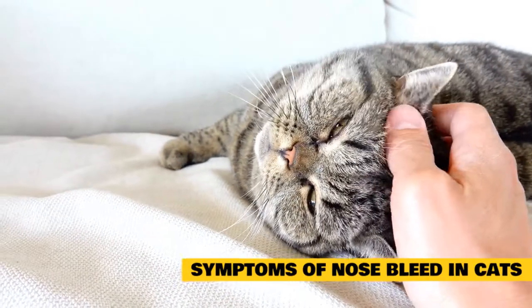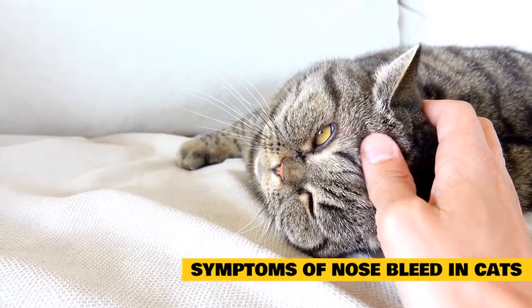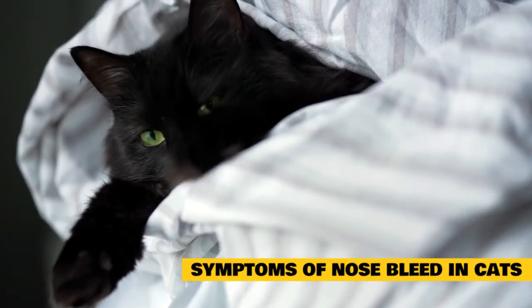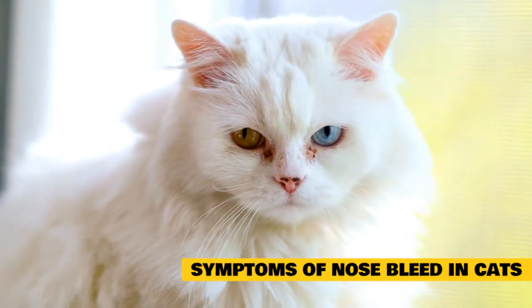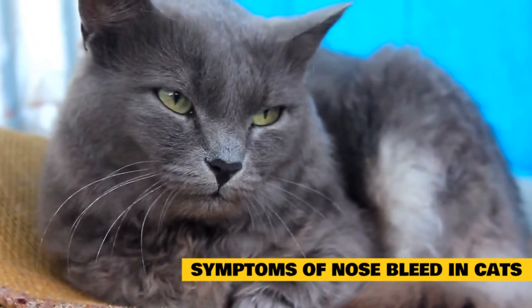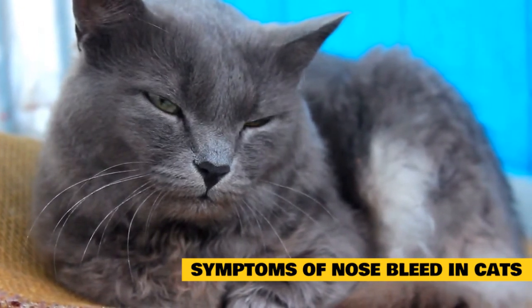Symptoms of nosebleed in cats: The primary symptom of nosebleeds is blood or bloody mucus from one or both nostrils. Cats experiencing nosebleeds may exhibit a variety of symptoms associated with the underlying cause of the epistaxis. It is also possible that a nosebleed is the only symptom the animal experiences. Symptoms include: bleeding from the nose, snorting, sneezing, and nasal discharge.